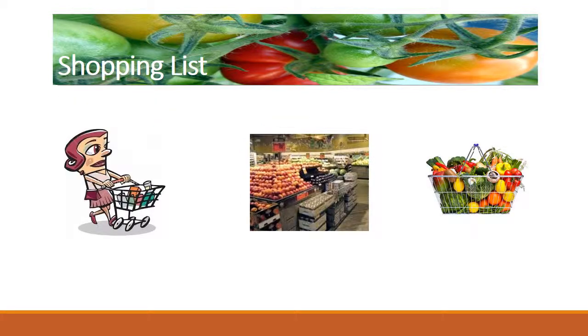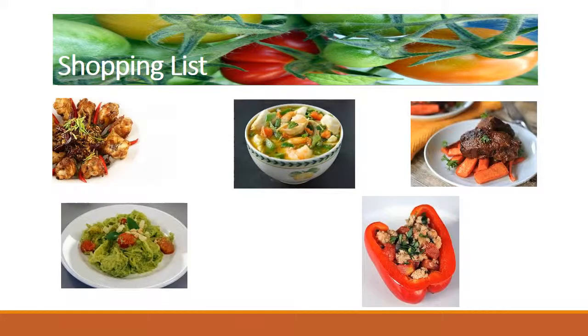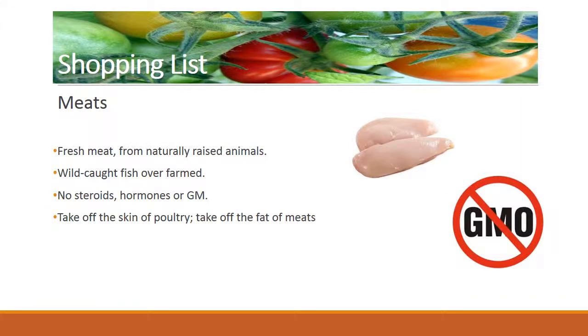There is plenty of paleo-friendly food available in your grocery store. Here are some suggestions to stock your kitchen at the beginning, and then you can tailor it depending on your taste, your favorite recipes, and how strict you want to be. The first thing you should buy is meat. Remember that most of your energy should come from proteins, so this is the first and main item to buy.